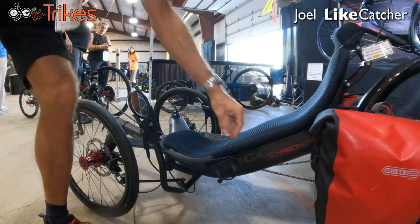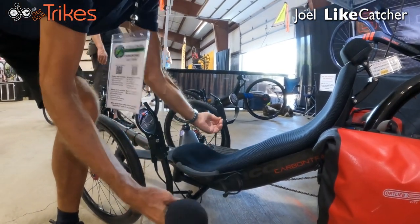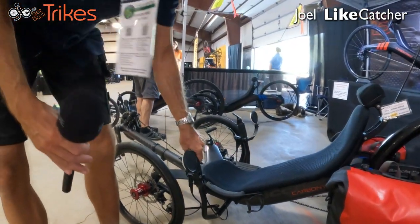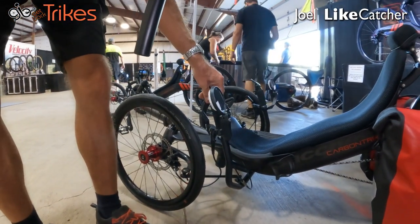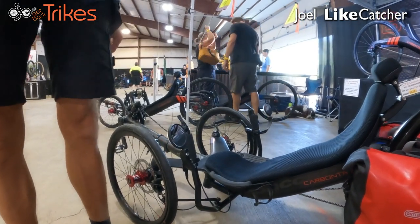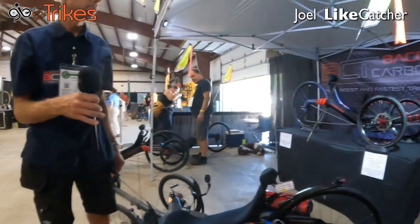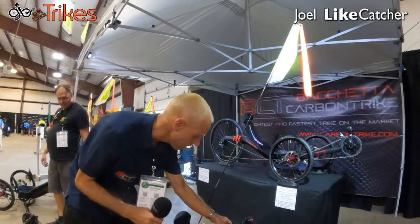And I see the bottle cage placed down low — I think that's the perfect position for a bottle. They are easy to reach and you can get the bottle out sideways. Now the steering — is this direct or indirect? It's indirect steering. This is the same type of steering as ICE, actually. I think it's the best steering on the market — it is made for going fast.